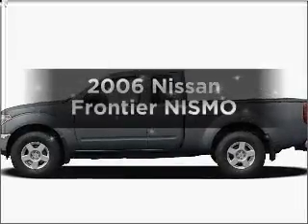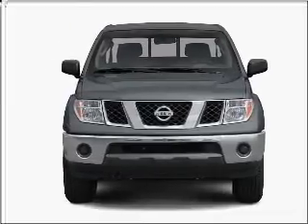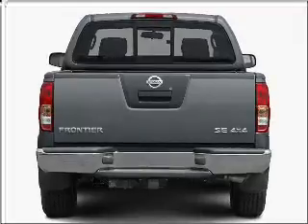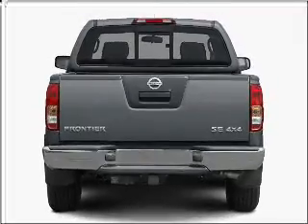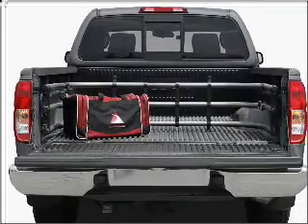Presenting the 2006 Nissan Frontier. If you're looking for a first-rate auto, this one could be yours today. With a solid six-cylinder engine that responds smoothly to its five-speed automatic transmission, premium wheels give a more luxurious look. Brake safely with the anti-lock braking system.